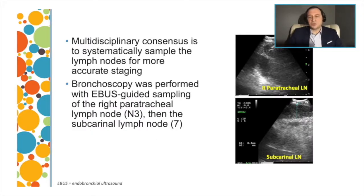The multidisciplinary consensus was to sample the metastatic site and lymph node for accurate staging. We performed bronchoscopy with endobronchial ultrasound-guided sampling. The bronchoscopist must stage systematically, starting with the highest possible stage lymph node — in this case the N3 contralateral side, the right peritracheal lymph node — followed by N2, the subcarinal lymph node, and then N1. We performed bronchoscopy and sampled the right peritracheal lymph node followed by the subcarinal lymph node.